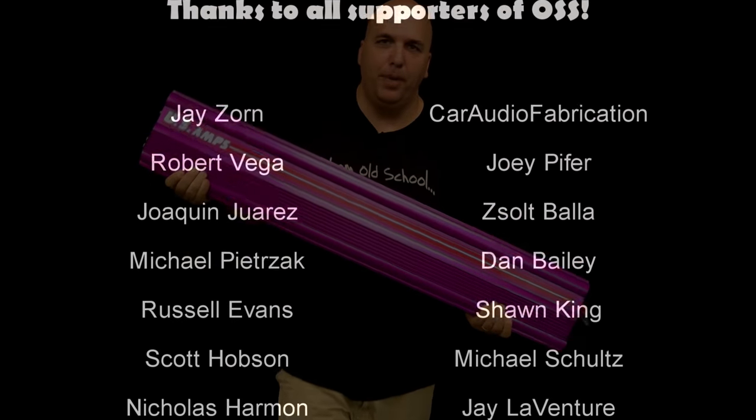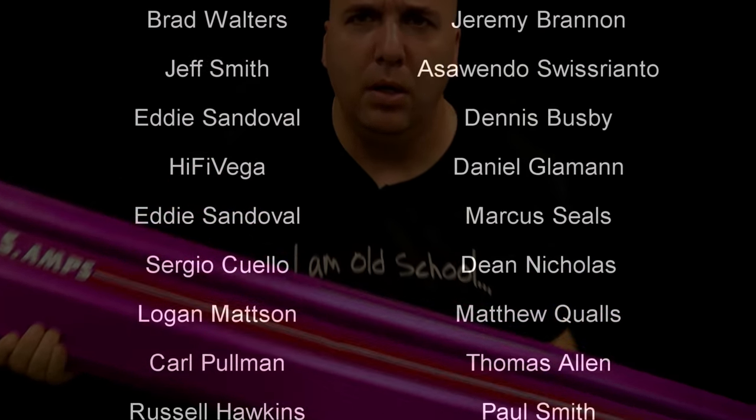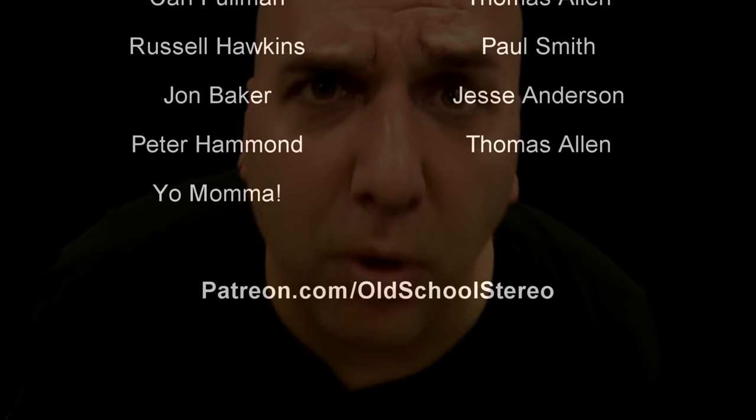Coming in the future are going to be some more amp tests, more Korean tests. So make sure you stay tuned. Until next time, BD Whiz, I'm out of here.